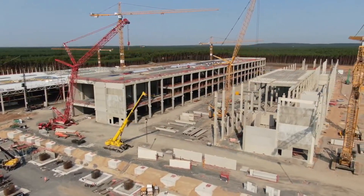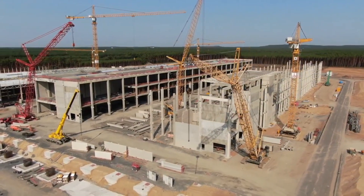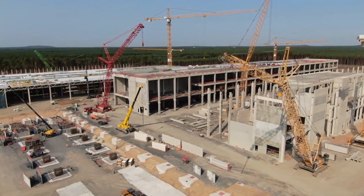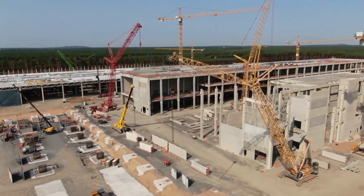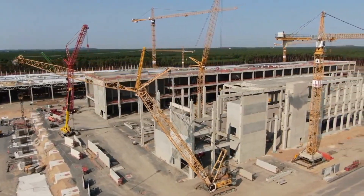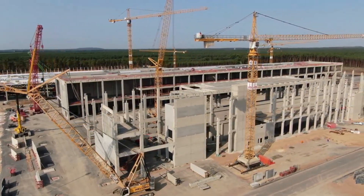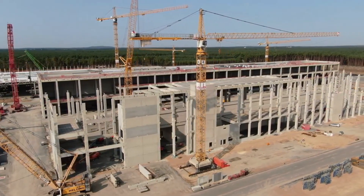Tesla has partnered with Geico Taikisha for Giga Berlin's paint shop and the first machines have arrived on site. Tesla plans to improve its paint quality at Giga Berlin dramatically, and the electric car maker has recruited Geico Taikisha's automated machines to help solve the lengthy issues that the company has had with its automotive coatings.